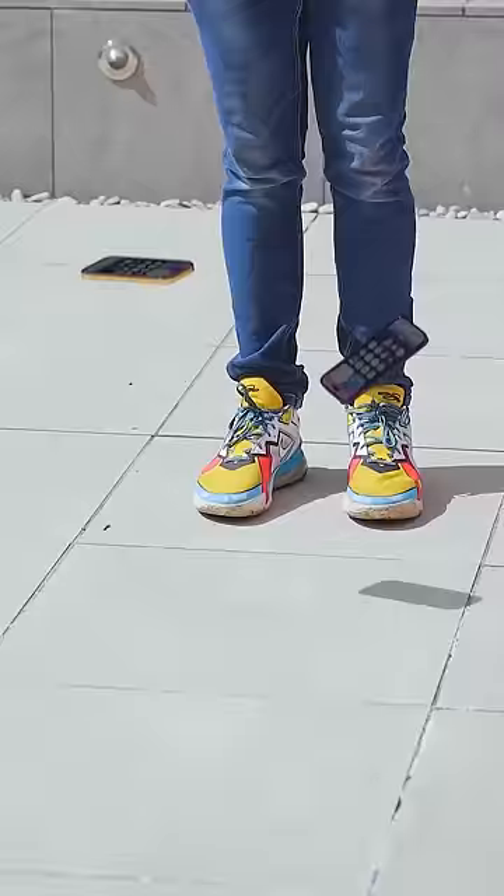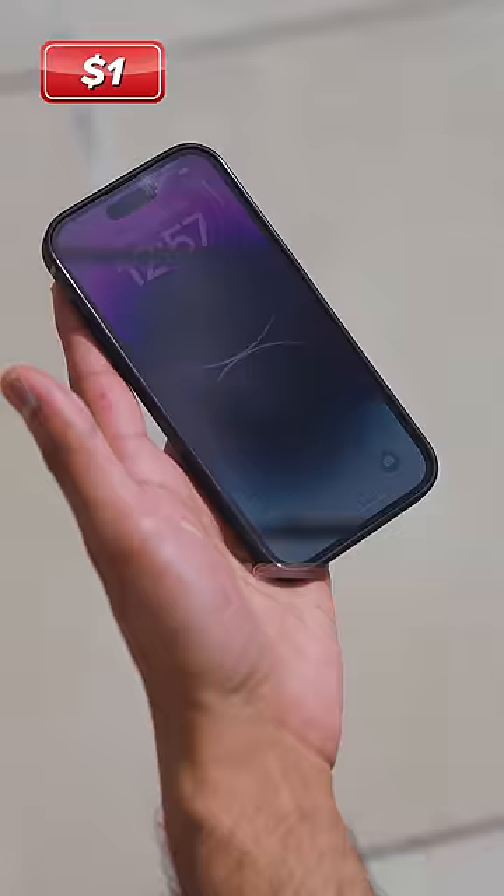I hate that sound. Okay, so the $1 case doesn't look too bad at all. It's got a tiny mark on the side where there's some impact — every other part of it is spotless. I'm so impressed. And then, as you would hope for this kind of price, actually the expensive case has more damage to it. So money does not buy protection.